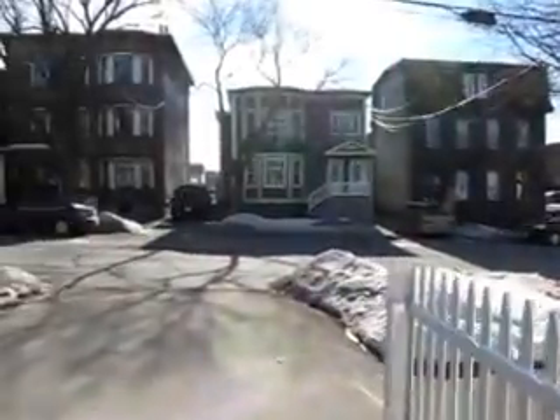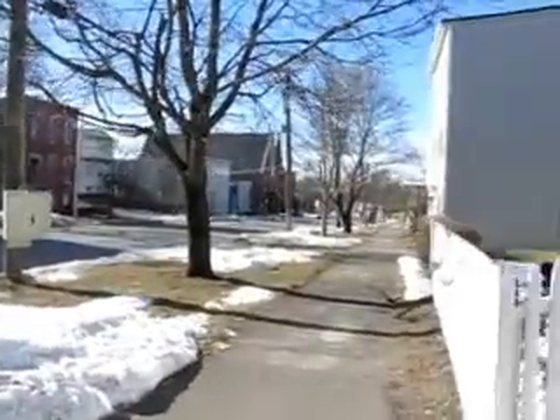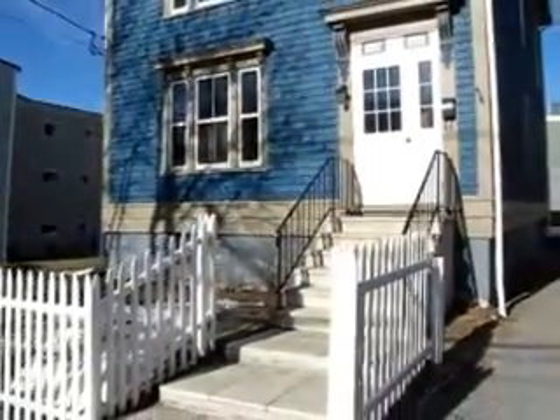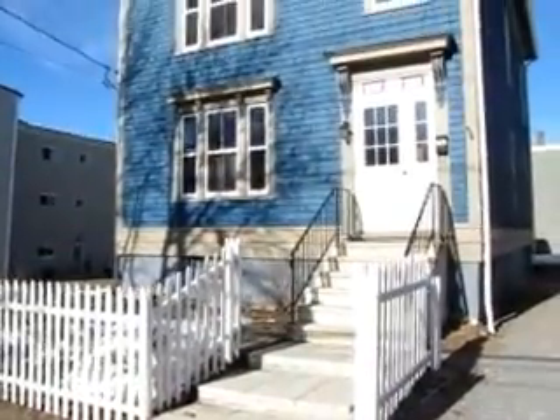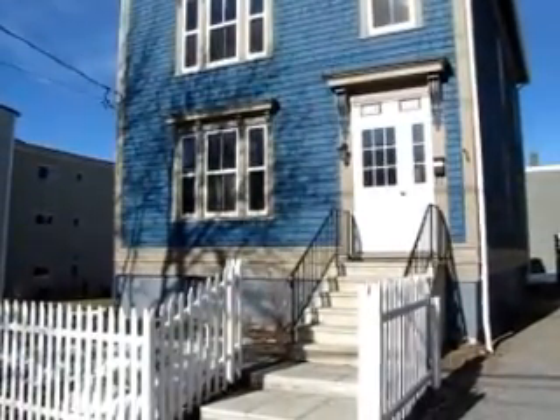And so that's the tour of 119-121 Broad. If you have any questions about this property, please don't hesitate to call, email, or text. My cell phone number is 506-650-0092 and my email is jake@jakepalmer.ca.